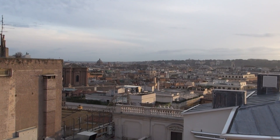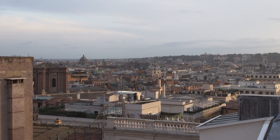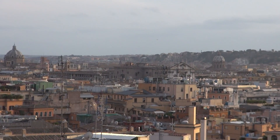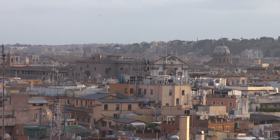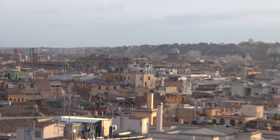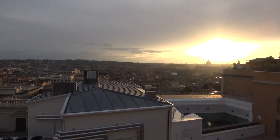There's another interesting shaped church just over there. That's the sunset.